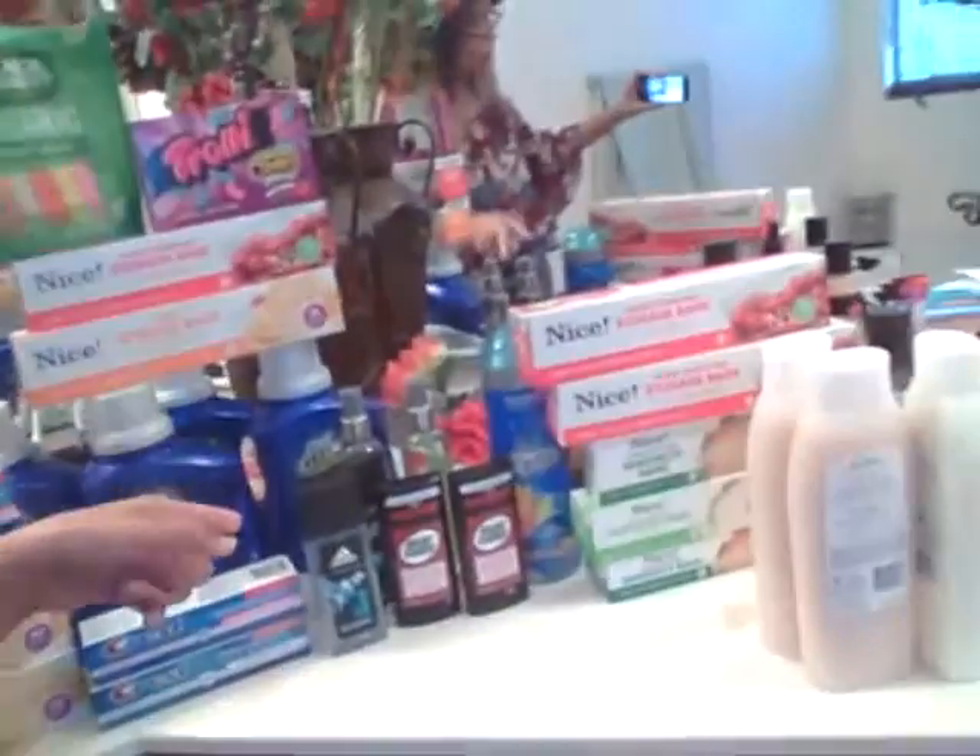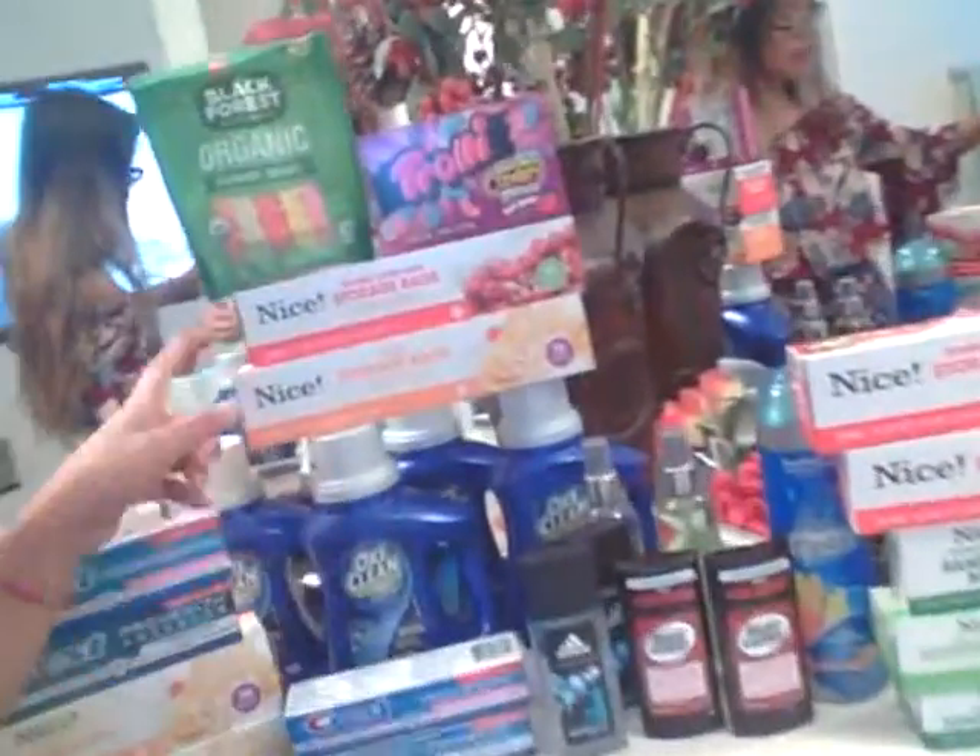I'm going to show you the deal I got from Walgreens — I got this for only two dollars out of pocket, just a couple cents. I'm going to show you my receipt showing how much my out-of-pocket was and why it was only two dollars and some cents. That'll be a separate video.